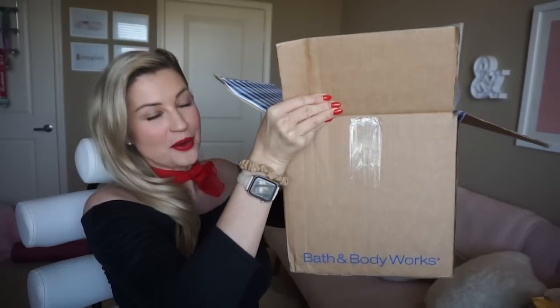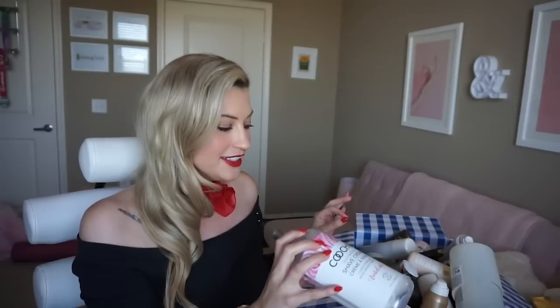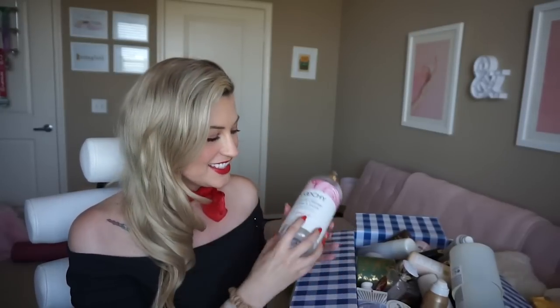Hi, welcome back to an empties video. I absolutely love sharing my empties with you guys. I have this giant box — it hurts to lift — all full of empties, everything I finished up towards the end of last year. I've been hoarding my trash because I love going through it with you. I think it's really fun to get into favorites, and this is a major haul. Let's dive straight in — it's a mix of skincare, beauty, makeup, body care, home goods, things like that.